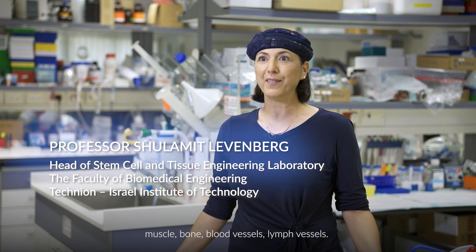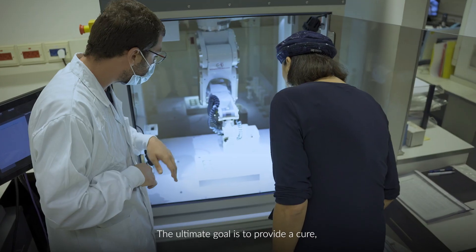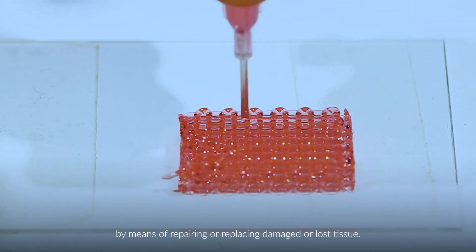Muscle, bone, blood vessels, lymph vessels — these include complex structures, for example bones surrounded by muscle with blood and lymph vessels. The ultimate goal is to provide a cure by means of preparing or replacing damaged or lost tissue.